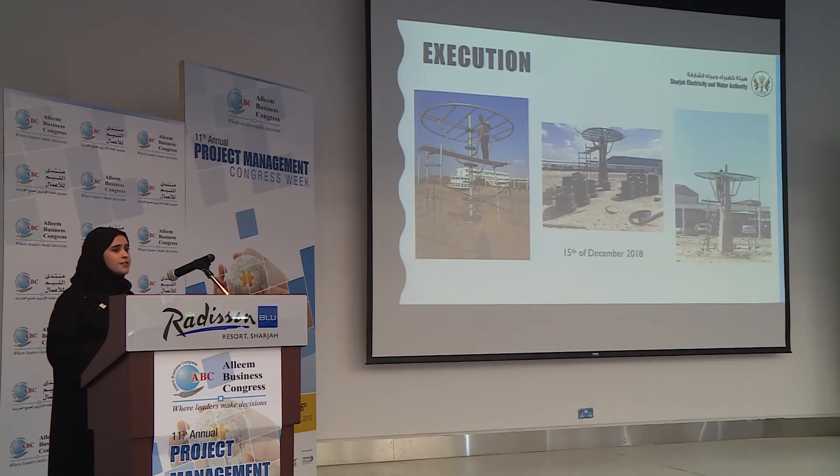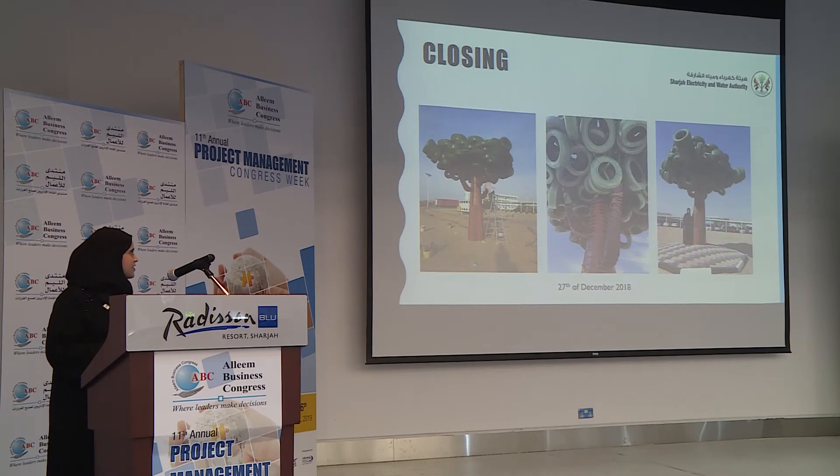Here are some pictures taken during the execution phase of the project. And this is our final product — a very beautiful and decorative tree made of scrap tires. It is located in the Rahmaniyah area, near the Mutual Services Department and our desalination plant.